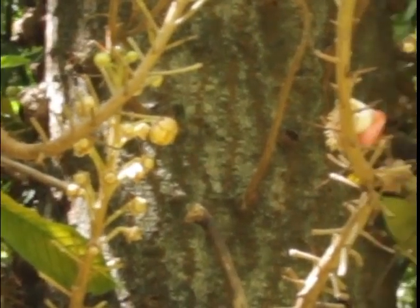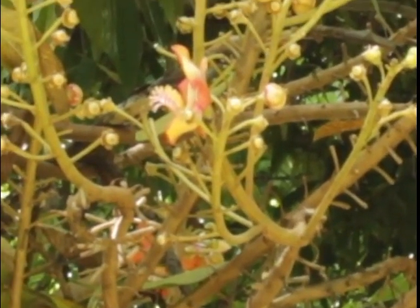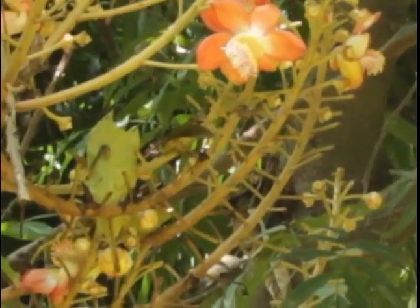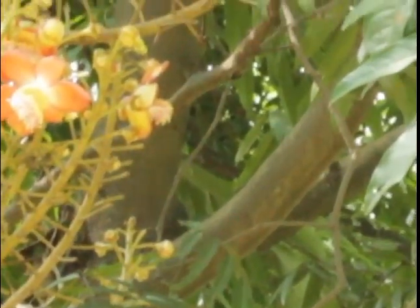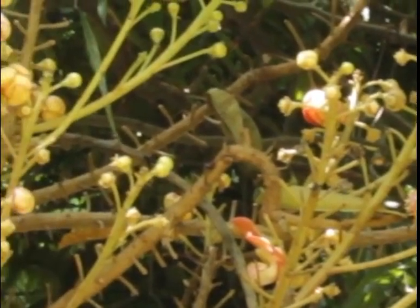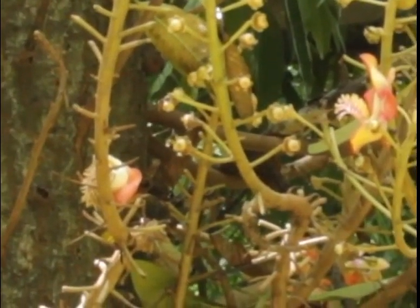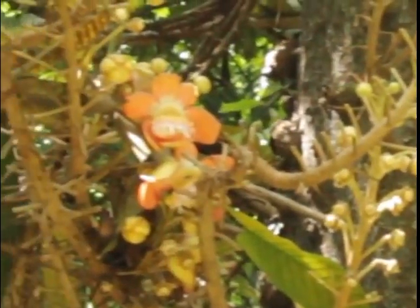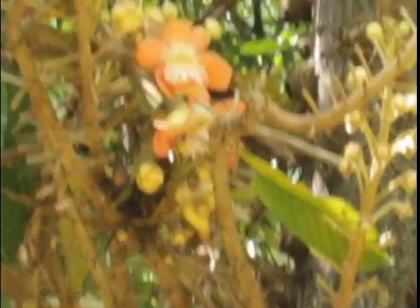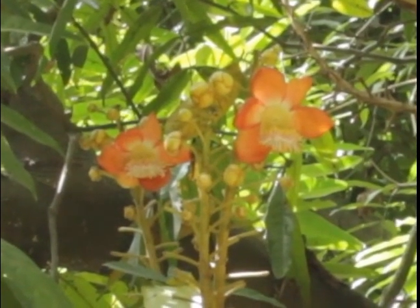There are numerous restorative uses for the plant. Local Amazonians utilize concentrates of a few sections of the tree to treat hypertension, tumors, torment and aggravation. It has been utilized to treat the regular IC, stomach ache, skin conditions and ounce, intestinal sickness and toothache. Research centers' tests demonstrate that concentrates of the plant have some antimicrobial action and restrain the arrangement of bioflame.